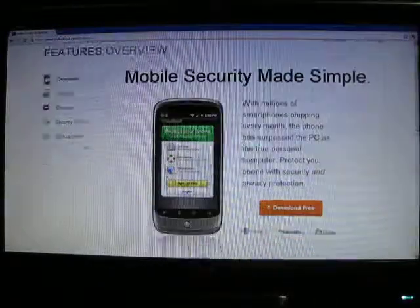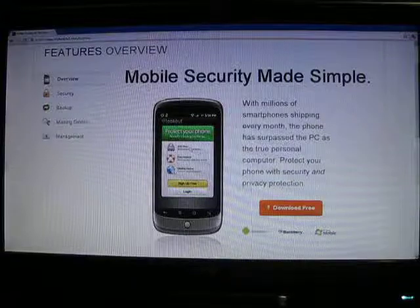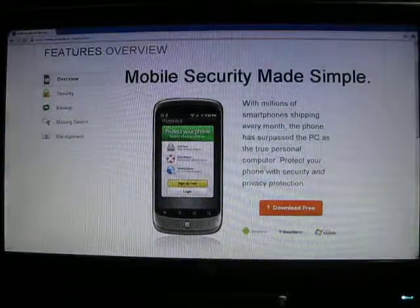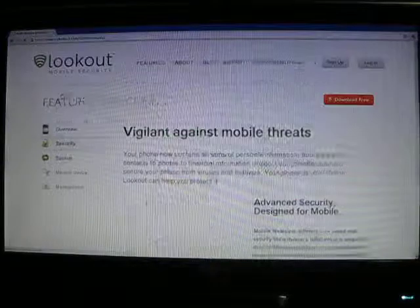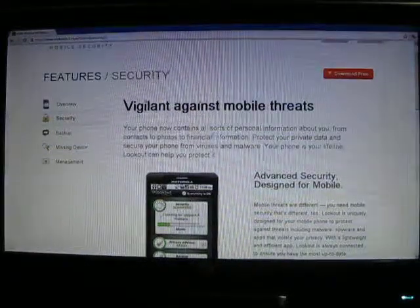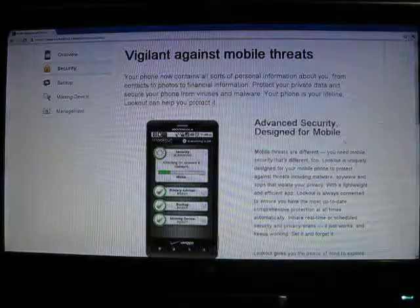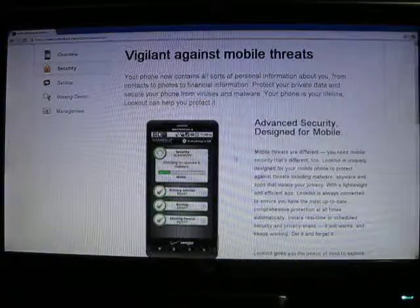What this does is it allows you to backup whatever phones you want. So a little overview here — you've got your security. Basically, it's designed for mobile so it doesn't eat up a whole bunch of resources on your phone.